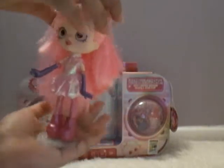Even her stand is sparkly. Look at that. And she has this spot on her shoe — you can put this stand, which has a spot too, into her shoe. She can stand up.